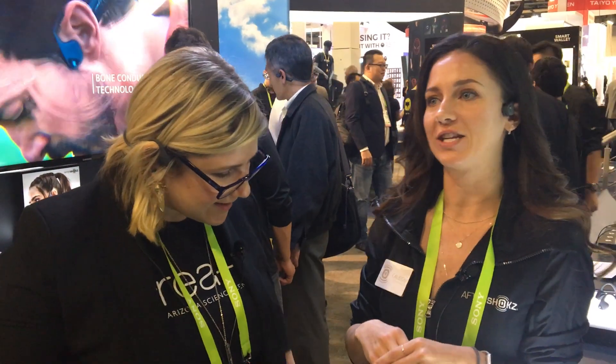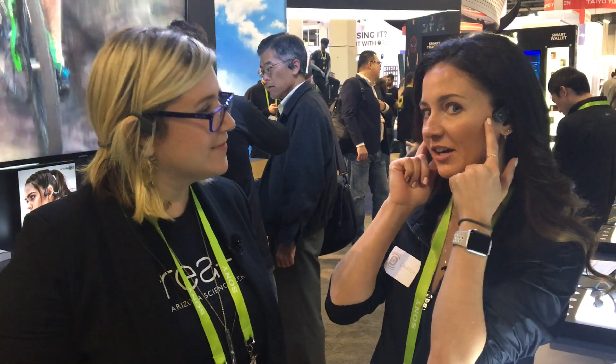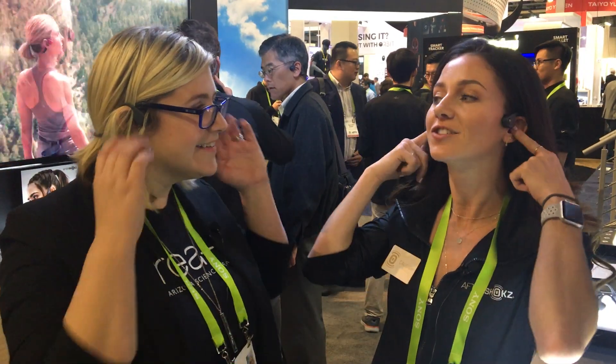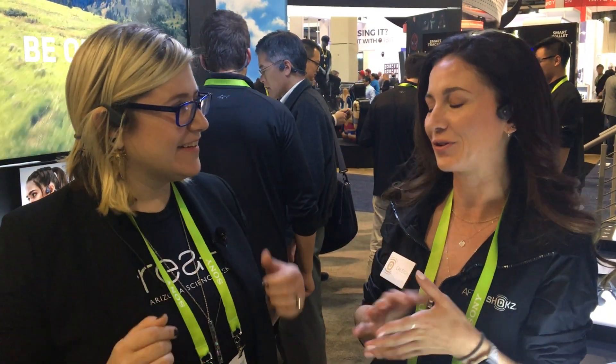So bone conduction technology works like this: these transducers sit in front of your ears on your cheekbone and they vibrate, and the mini vibrations travel through the cheekbone and go directly to your inner ear, which is your cochlea. So you're actually listening with a different part of your ear altogether. If you try plugging your ears right now, you can still hear the music because it's your cochlea you're listening with.